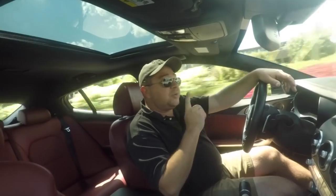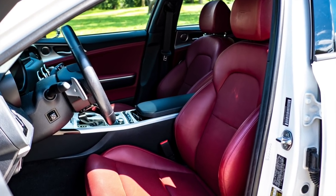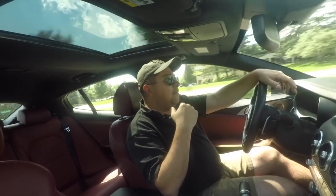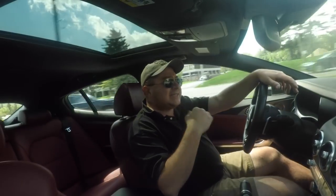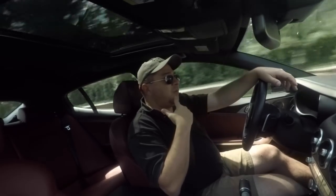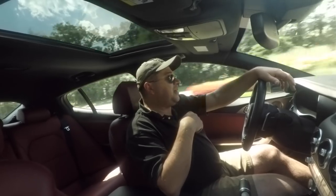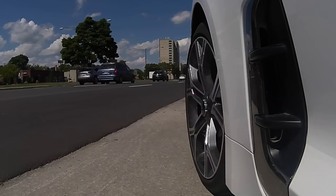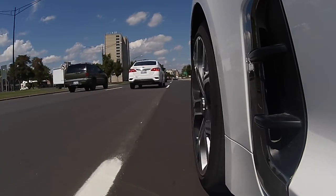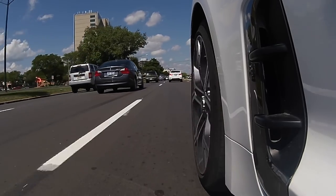A couple other things: no cooled seats in this. At $50,000, that should be sort of one of those standard things. In fact, it's standard in Kia models significantly less expensive than this. Given that most of the week we've had this vehicle it's been in the upper 80s and lower 90s with a leather interior, that first initial few minutes when you get in and the seats are warm, it would be nice. Cooled seats are always good because you don't have to run the air conditioning as hard either.